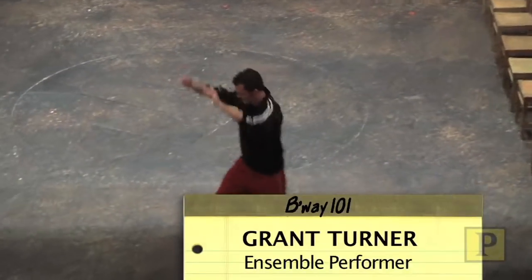Here we are way up at the top of the balcony, in the front of the house, and we're going to go to the booth to see where the board is and the spotlights are.